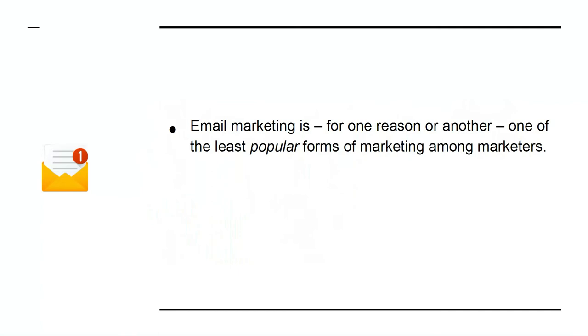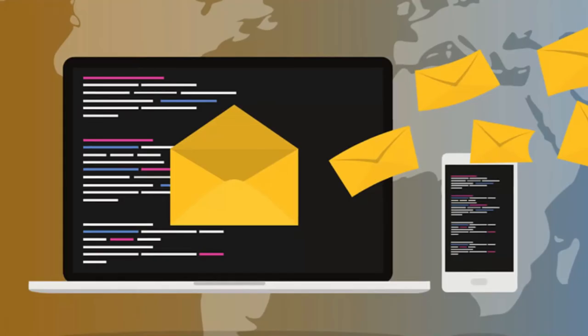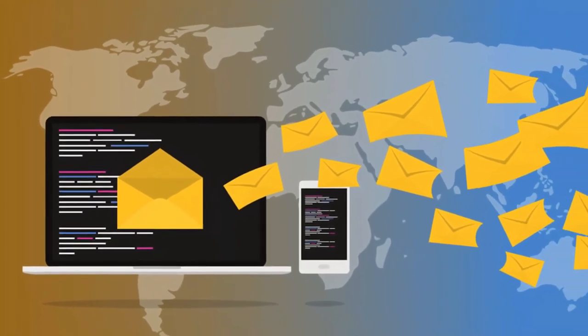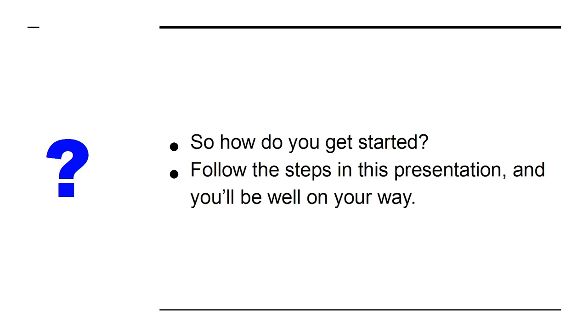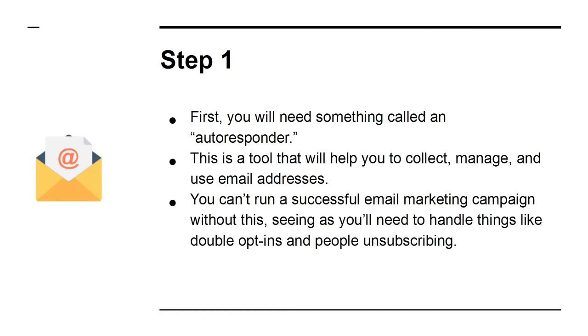How to get started with email marketing. Email marketing is, for one reason or another, one of the least popular forms of marketing among marketers — perhaps it's too boring, takes too long to see results, or feels unrelatable. But the truth is that email marketing is one of the most important aspects of any campaign. It gives you a direct route to your followers and fans without relying on a third party like Facebook or Google. Step one: you'll need an autoresponder — a tool that will help you collect, manage, and use email addresses. You can't run a successful email marketing campaign without this, as you'll need to handle things like double opt-ins and people unsubscribing.